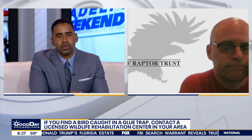People can get more information and find The Raptor Trust online — we'll post all their information on Fox29.com so people can get more help. Thank you for taking the time with us this morning.